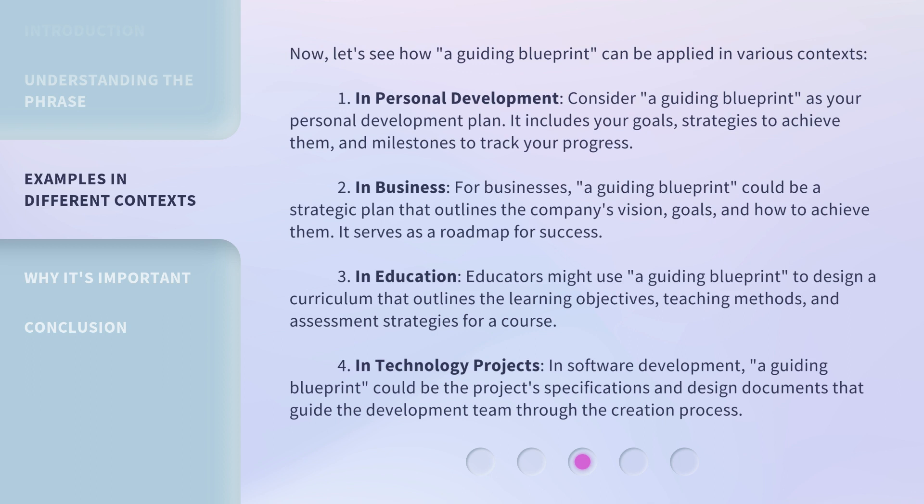Three: in education, educators might use a guiding blueprint to design a curriculum that outlines the learning objectives, teaching methods, and assessment strategies for a course. Four: in technology projects, specifically in software development, a guiding blueprint could be the project's specifications and design documents that guide the development team through the creation process.